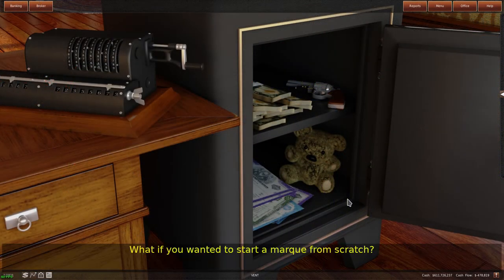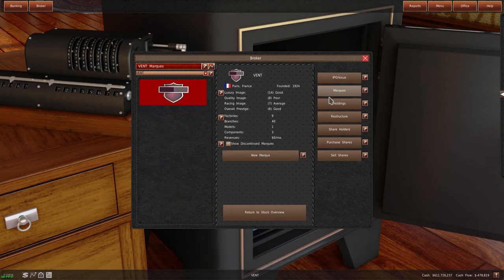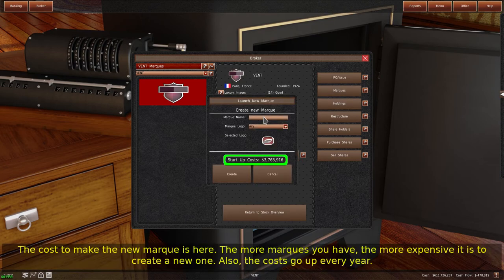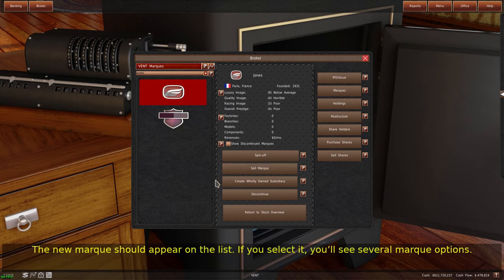What if you wanted to start a mark from scratch? Select your company from the stock broker window, then click the mark button. The window now lists all your marks. Click the new mark button to create a new mark. The cost to make the new mark is displayed here. The more marks you have, the more expensive it is to create a new one. Also, the costs go up every year. Fill out the information in the window and then hit create. The new mark should appear on the list, and if you select it, you'll see several mark options.